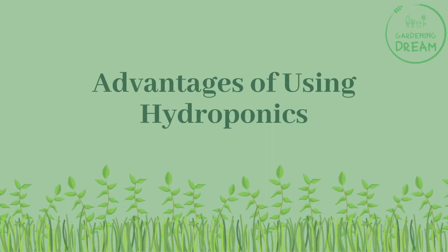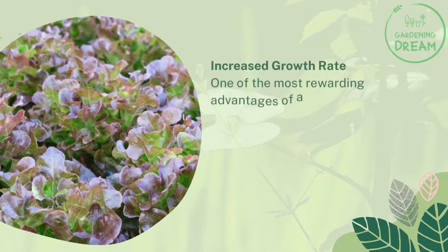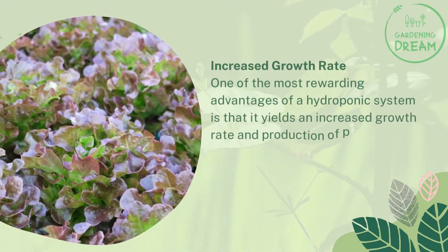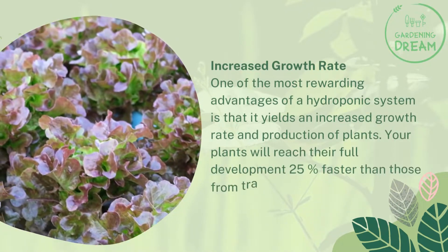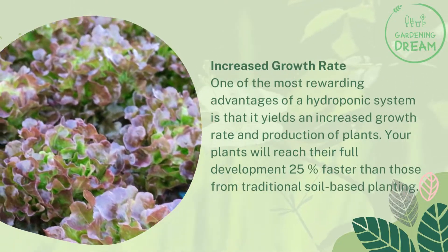Advantages of using hydroponics. Increased growth rate. One of the most rewarding advantages of a hydroponic system is that it yields an increased growth rate and production of plants. Your plants will reach their full development 25% faster than those from traditional soil-based planting.